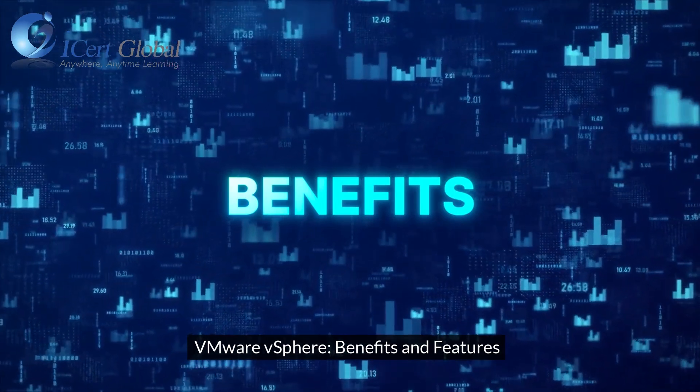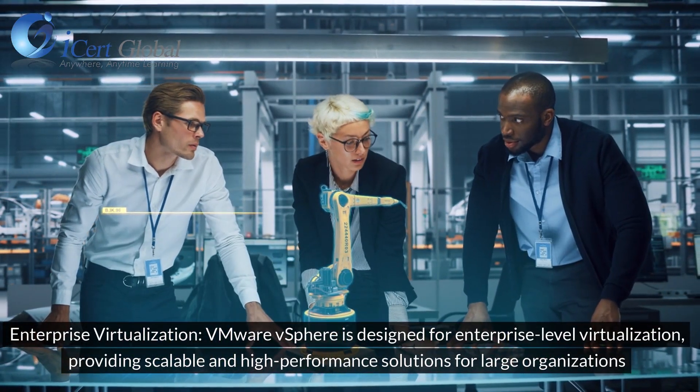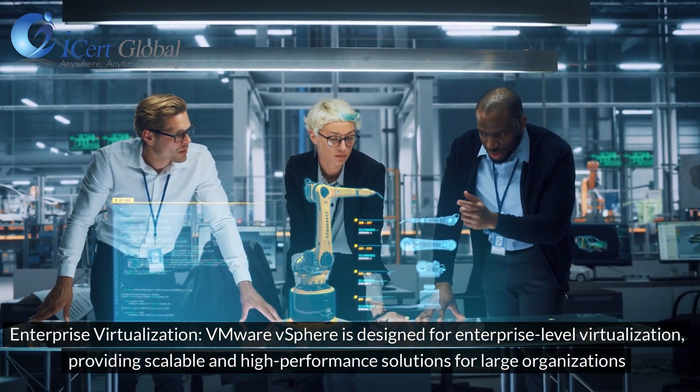VMware vSphere: Benefits and Features. Enterprise Virtualization: VMware vSphere is designed for enterprise-level virtualization, providing scalable and high-performance solutions for large organizations.